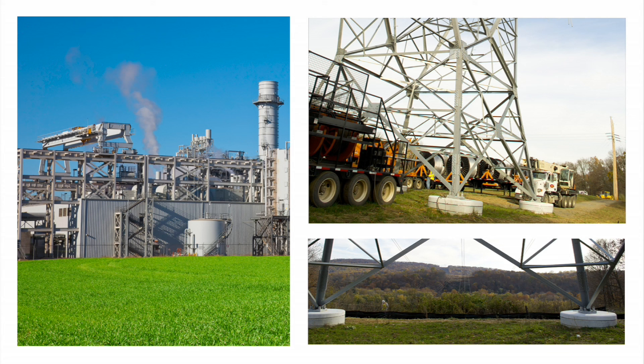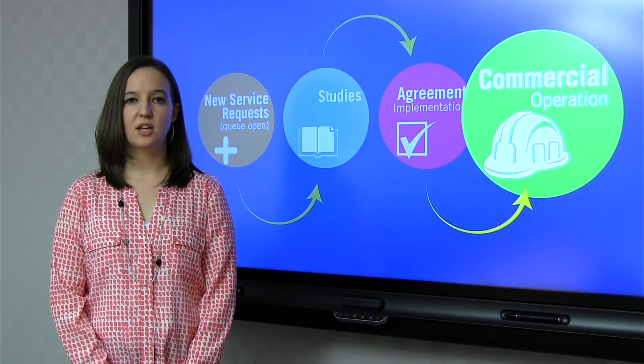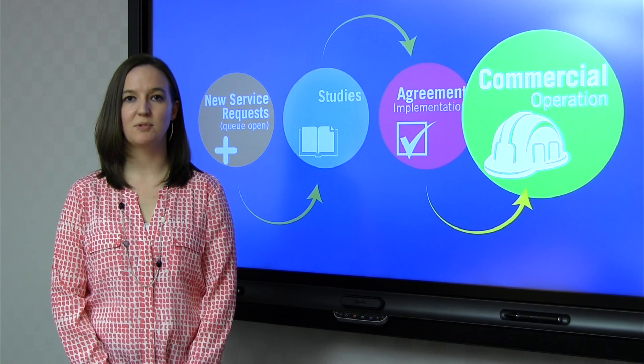Once all of this work is complete, we can move into commercial operation. Once we move to this phase, you can be assured that your generator can export power safely and reliably, and you can participate in all of PJM's markets.